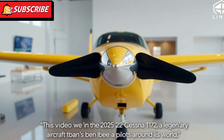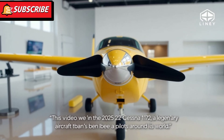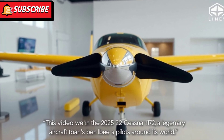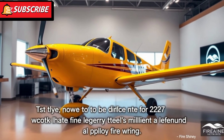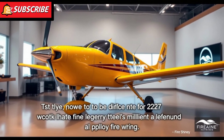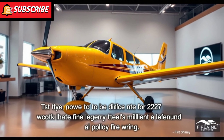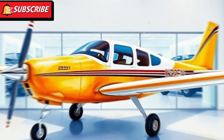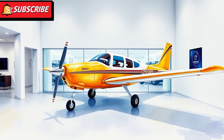The 2025 Cessna 172 continues to be a top choice in general aviation. Its balance of performance, reliability, and modern technology makes it a standout in its class. Whether you're a student pilot looking for an easy-to-handle aircraft or an experienced aviator seeking a dependable partner for cross-country flights, the Cessna 172 is a reliable option.